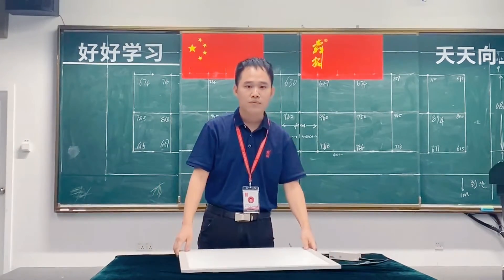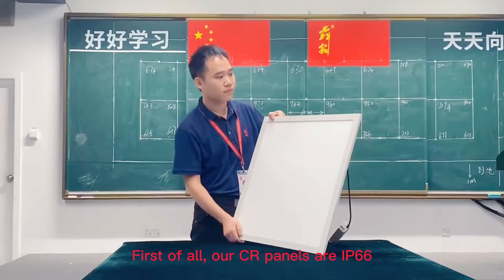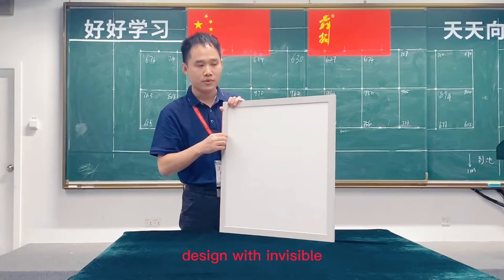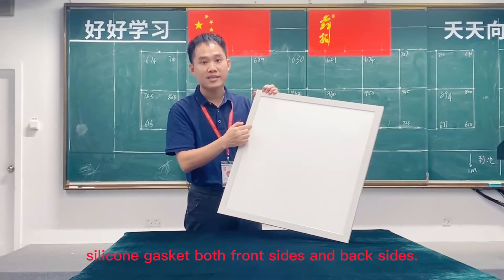Next up, I will introduce our CR panels features and advantages. First of all, our CR panels have an IP66 design, with invisible silicone gaskets on both the front side and back side.